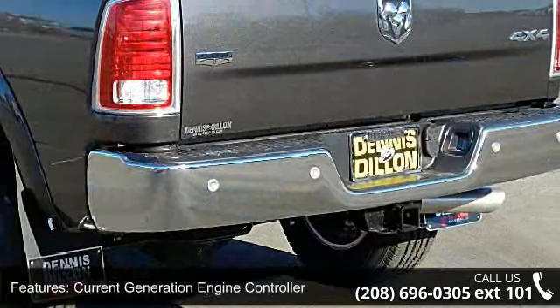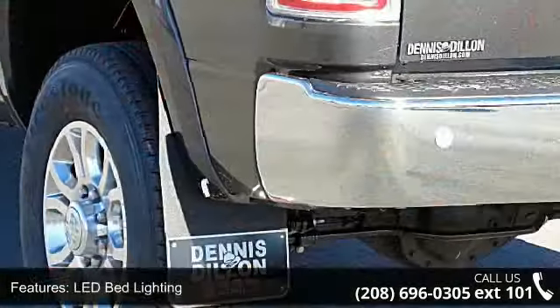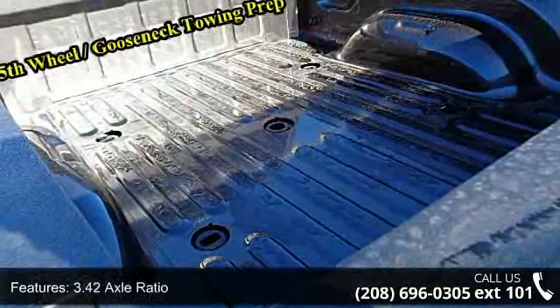Additional features include a 3.42 axle ratio, electronically controlled throttle, tow hooks, and quick order package 2FH Laramie and Keyless Go.